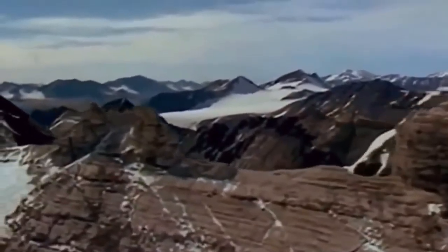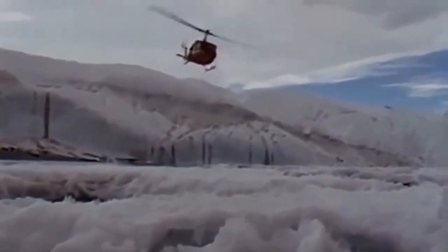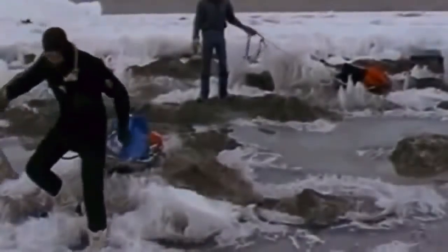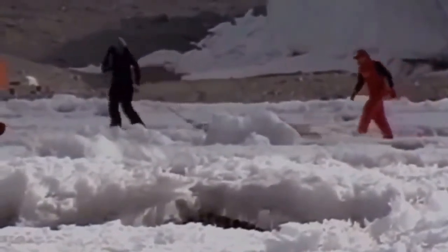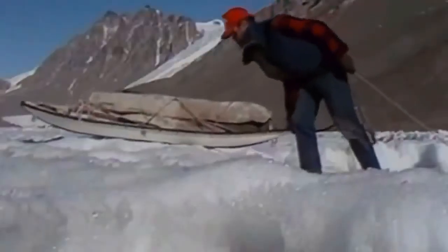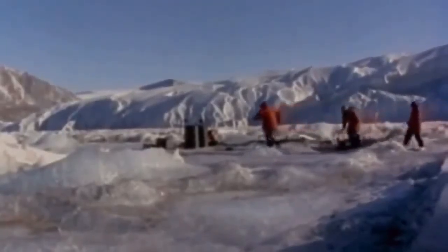Ironically, the new push to find life on Mars has often led scientists yet again to the continent of Antarctica. Conditions in this part of the world are analogous in many ways to conditions on Mars. Seeking out life forms that manage to thrive in extreme circumstances here might shed light on how primitive life could have once taken hold on the red planet. One environment astrobiologist Dale Anderson focuses on is at the bottom of lakes covered year-round with thick layers of ice. The ice layer sealing off many of these lakes is up to 15 feet thick.